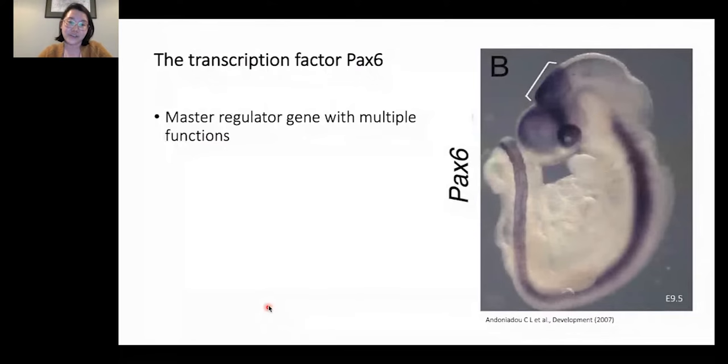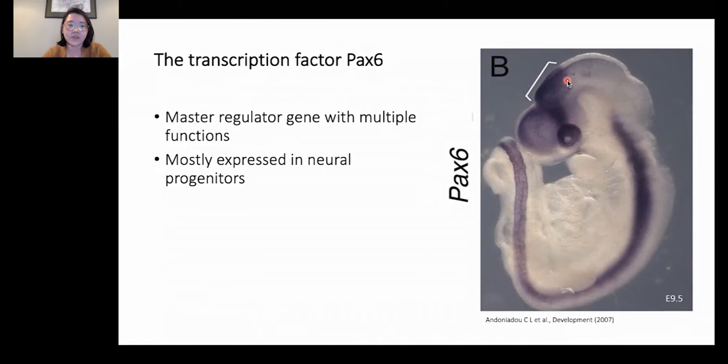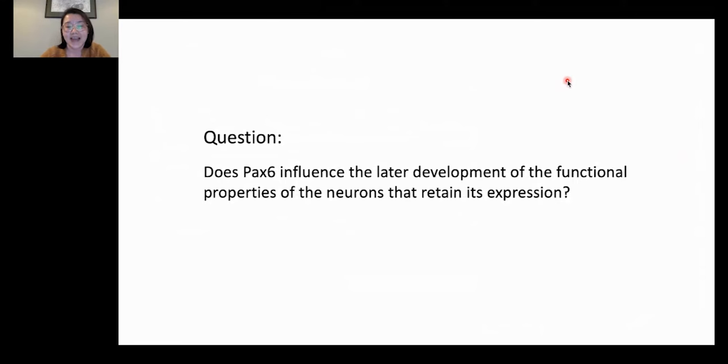Our lab studies the transcription factor PAX6, which is a well-known high-level master regulator gene that plays multiple crucial functions during early neural development. Here is a whole mount in situ staining of PAX6 in a mouse embryo at embryonic day nine and a half, when neurogenesis had just started. You can see how widely and strongly PAX6 is expressed in the forebrain. Just like many of these high-level transcription factors, PAX6 expression is mostly found in neuroprogenitor cells, which then shut down PAX6 expression upon exit of the cell cycle during neurogenesis. However, exceptions such as post-mitotic cells in the prethalamus retain PAX6 expression as they mature. One of the main questions I had when I started my PhD was whether PAX6 can also influence the later development of the functional properties of the neurons that retain its expression.